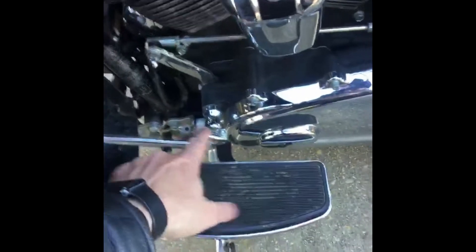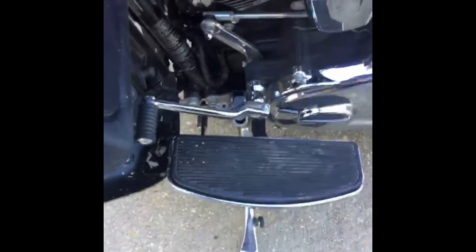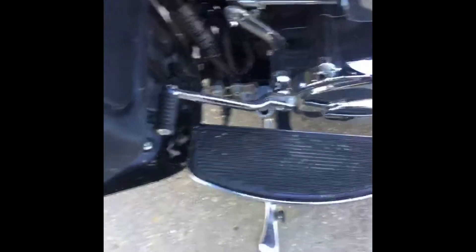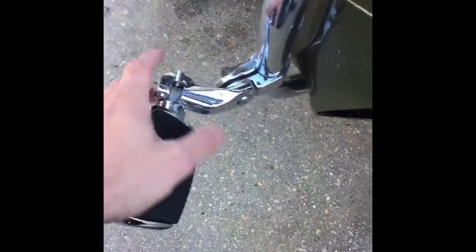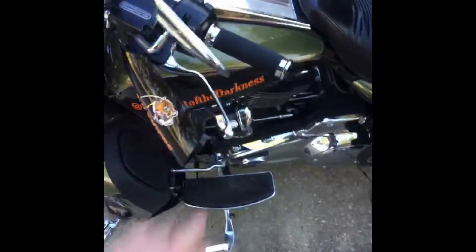Went with the Pingle heel shift eliminator — this gets the heel shifter out of there so that my big feet don't get wedged in between it. Added the mini floorboards. I've always had regular pegs on my other two bikes and this is the way to go — I love them. Everything on this bike is Harley-Davidson parts except for the windshield and the hand guards.